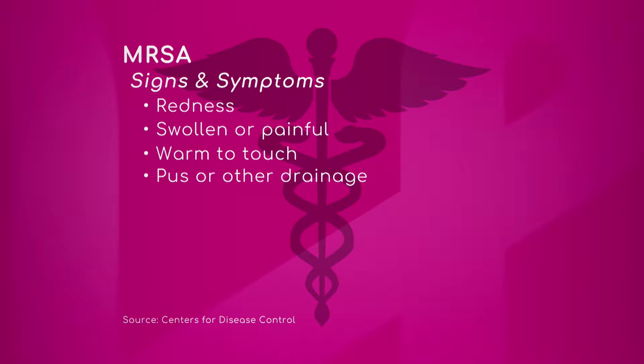Signs of MRSA are not a lot different from signs of regular cellulitis. You need to watch out for redness, swelling, pain, and blisters. The spread of this redness can happen really rapidly.